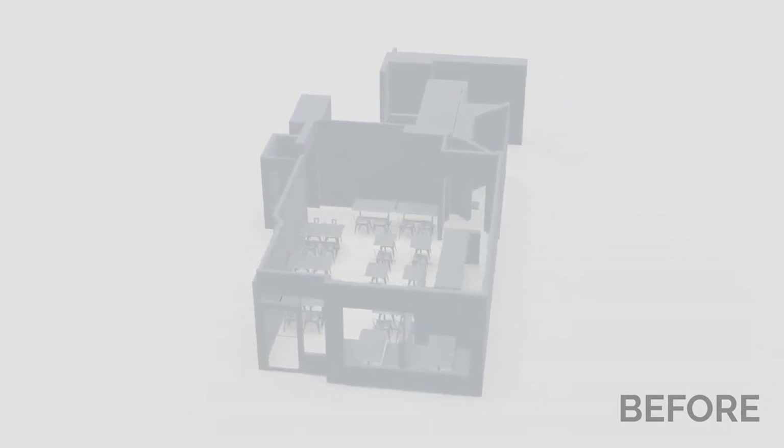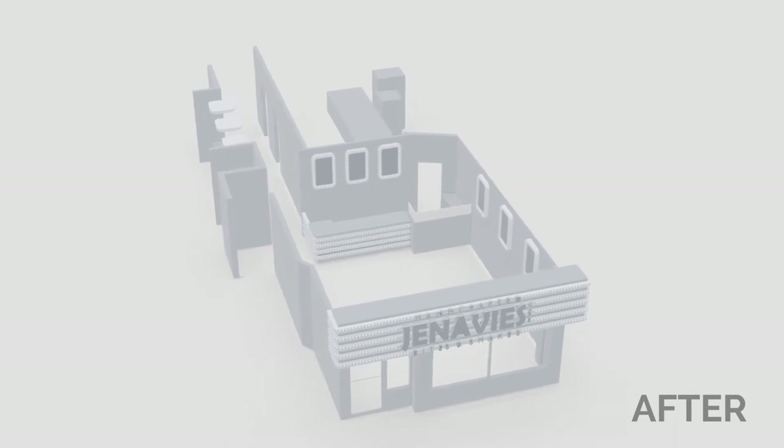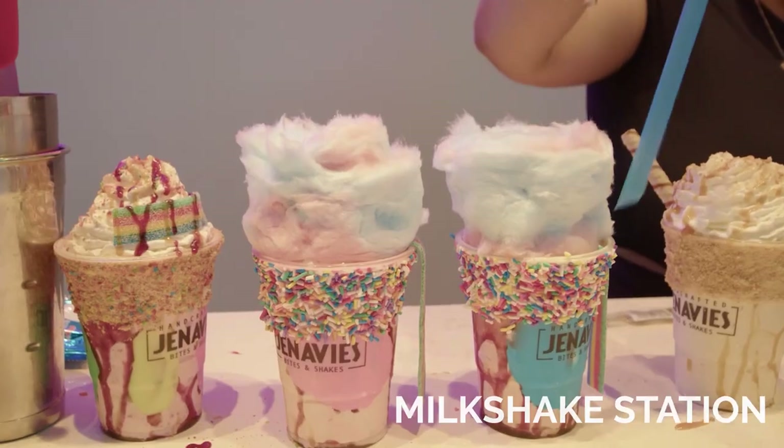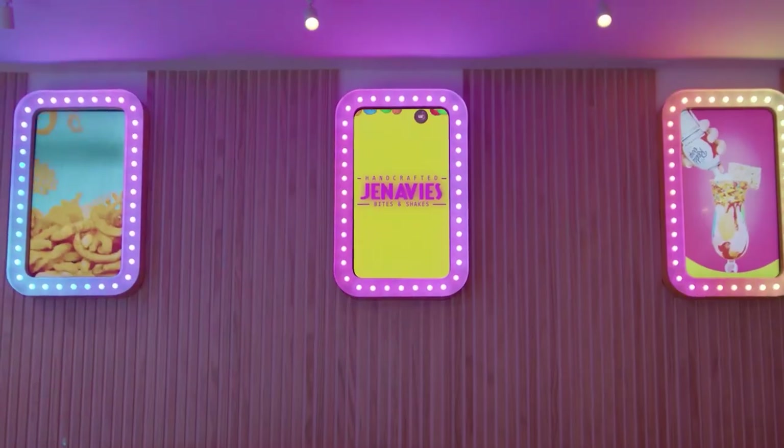They needed a change that would enhance the atmosphere of the cafe, keep things organized, and work effectively. We started by creating a milkshake station that would allow customers to build their own milkshakes.